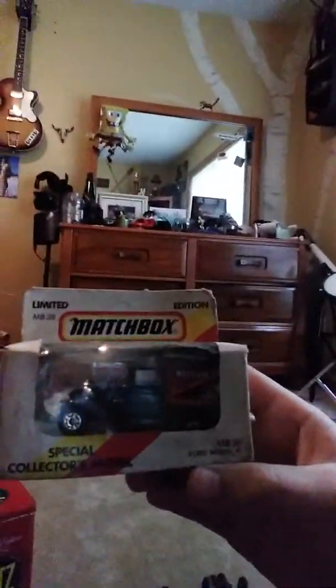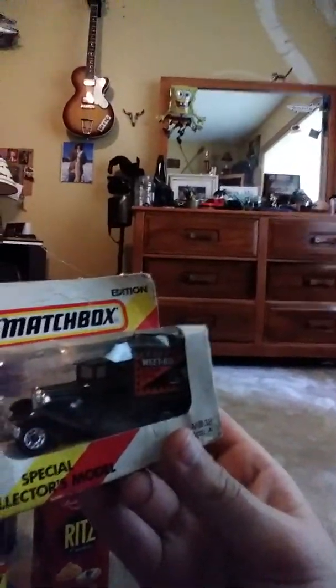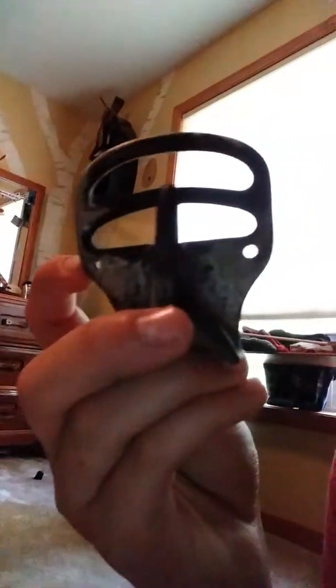I also have a ton of locks — one, two, three, four, five, six, seven, eight, nine, ten, eleven, and twelve. And out of all those locks and all these keys right here — these are old skeleton keys — only one key fits this one lock right here. It kind of makes me mad that no other lock fits, because this is my favorite one. But yeah, let's move on.